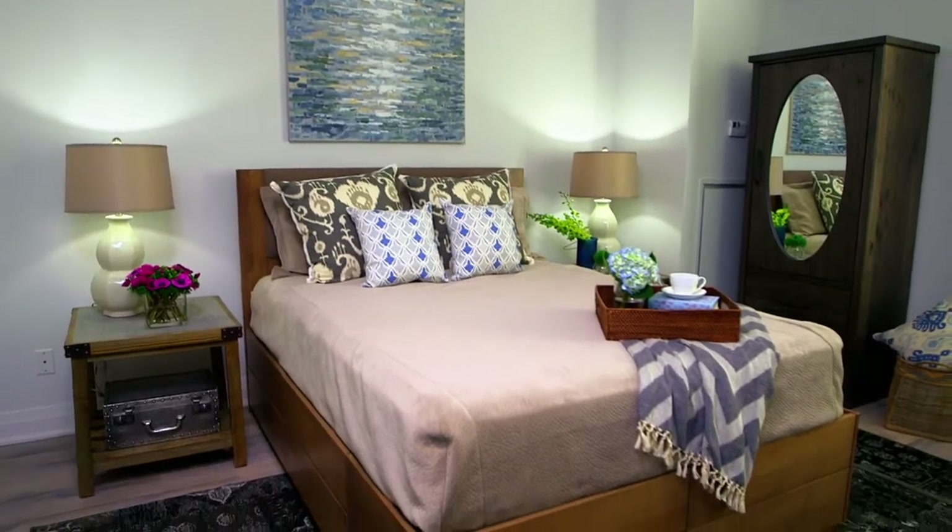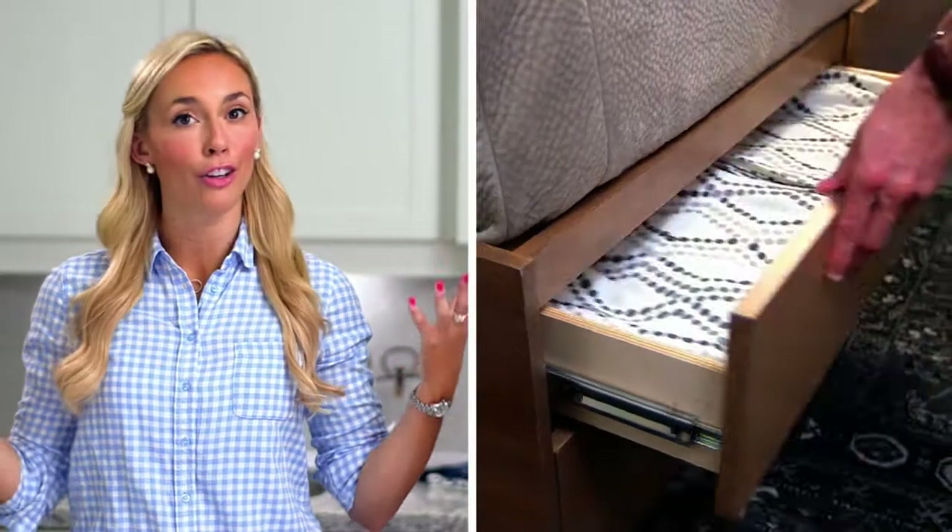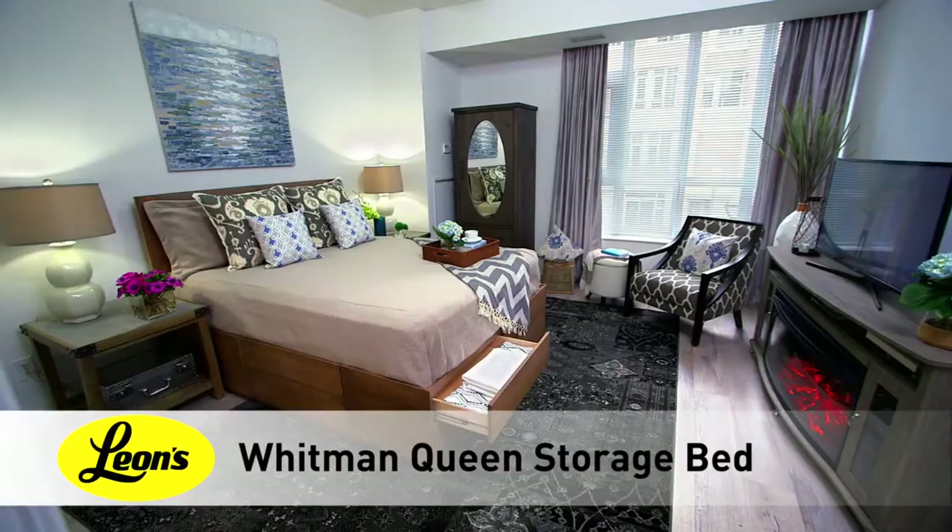A bed with storage is a must for downtown dwellers. Their ample storage provides the perfect place to tuck away all of your off-season clothing or to hide those bed linens out of sight. I look for a drawer design that blends seamlessly and I love when the wood grain carries throughout all surfaces.